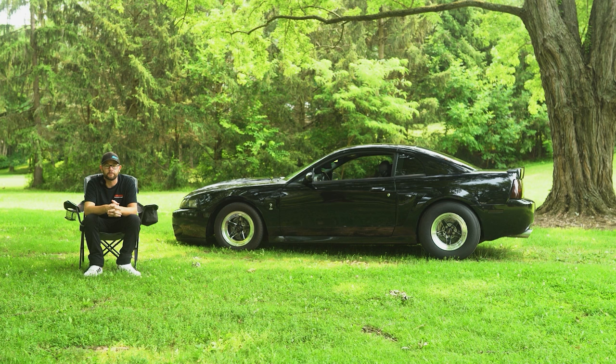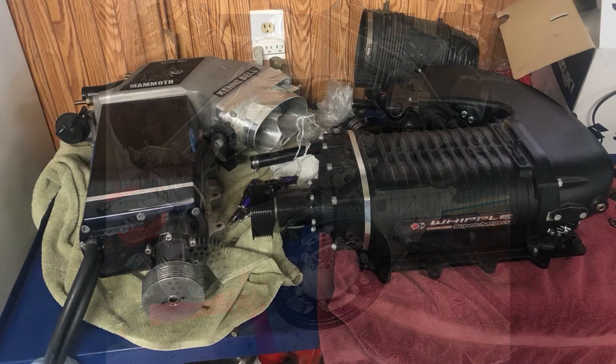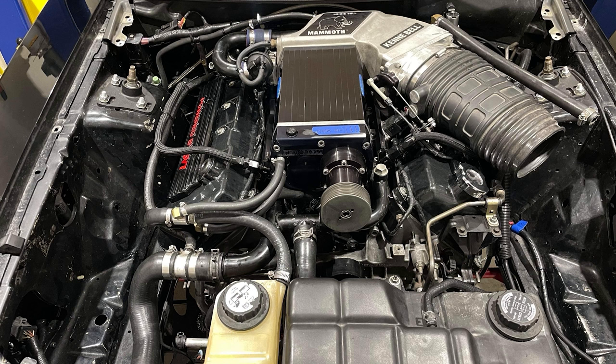Had it for four and a half years. Originally it was a 2.3 Whipple car. I ran that for about a year. Then bought a 3.4 Whipple and ran that for a year and a half.